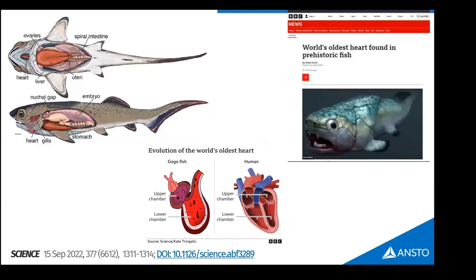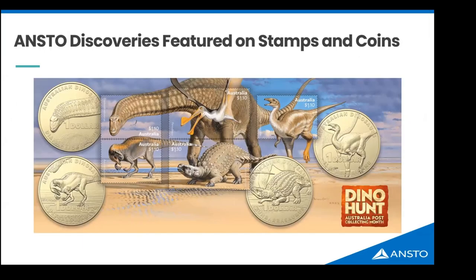Alice Clement at Flinders spent a lot of time digitally segmenting that heart and was able to distinguish the separate chambers and demonstrate its position relative to the chest. This was recently published in Science, showing that early arthrodire fish in this period had already evolved a heart very similar to ours, positioned right under the chin. It's the first Science paper ever achieved with neutron imaging.